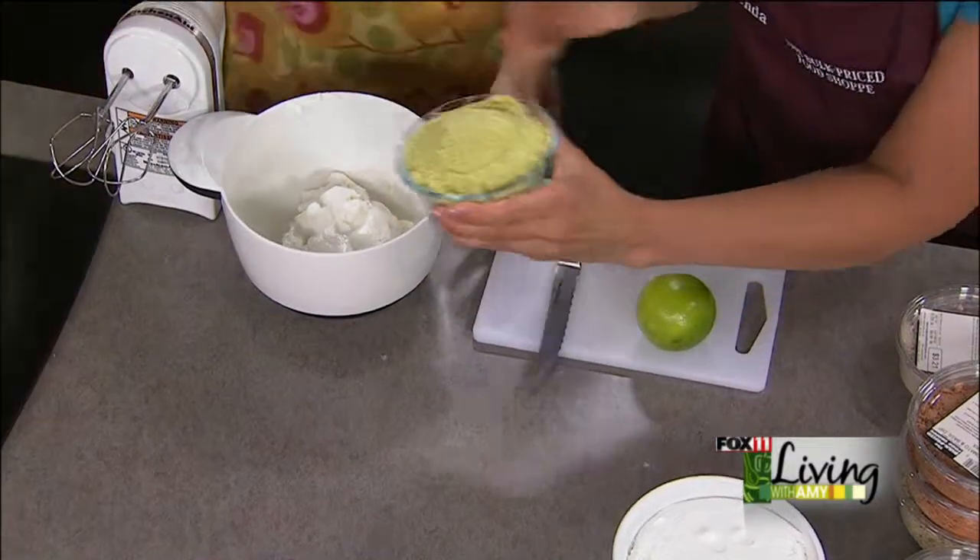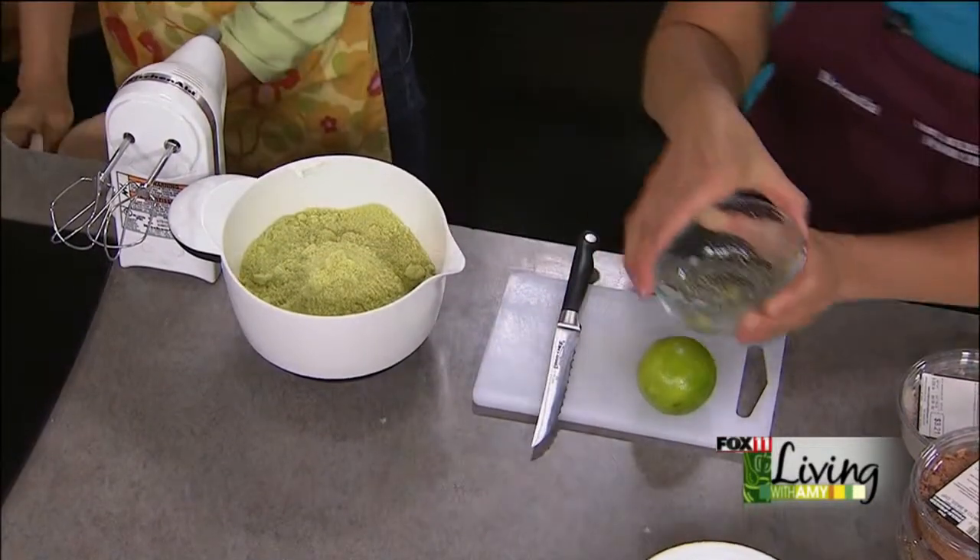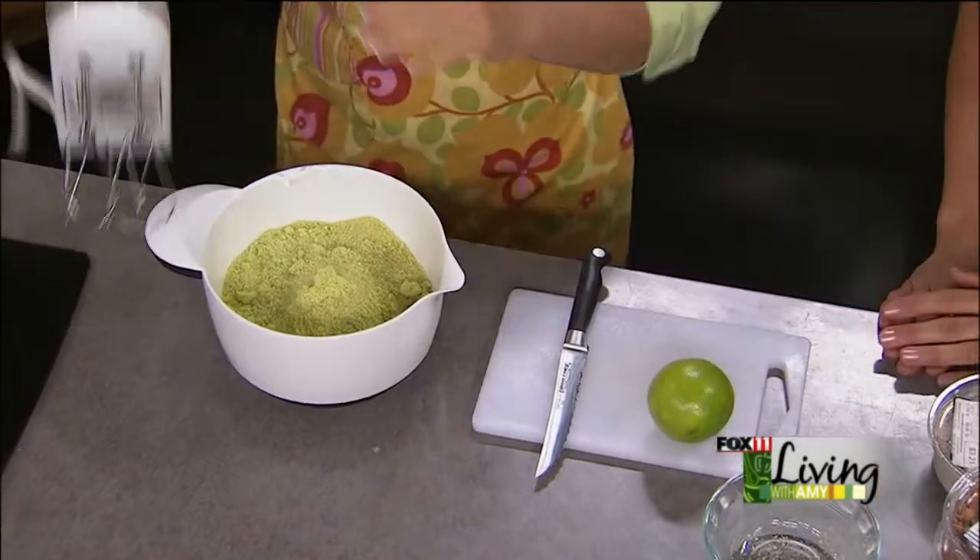Then we're going to put one and three-quarter cups of the key lime natural dip mix in there, so it's going to have a really pretty color. We're going to mix that up.